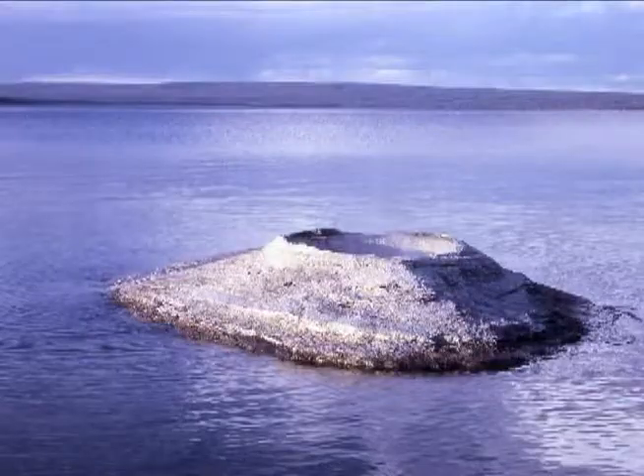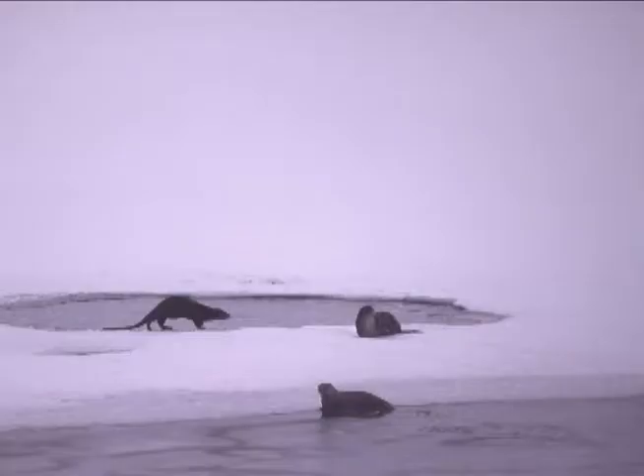Some of the features extend out into the lake, and when the water is low, they peek out above the surface. Some create pockets of open water in winter when the rest of the lake is ice covered. Otters enjoy this.